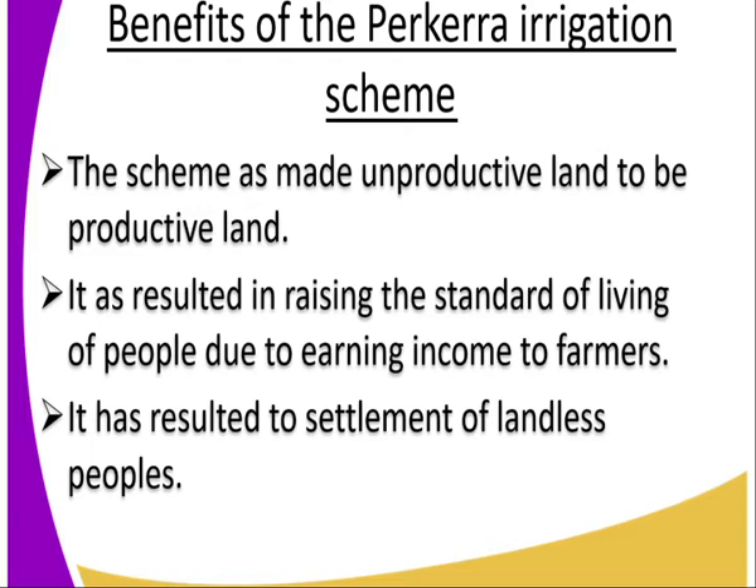Number three, it has resulted in the settlement of landless people. These 350 acres that have been developed since 1954 meant that people who were landless were resettled in this place.